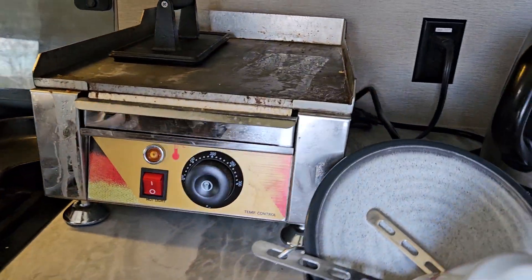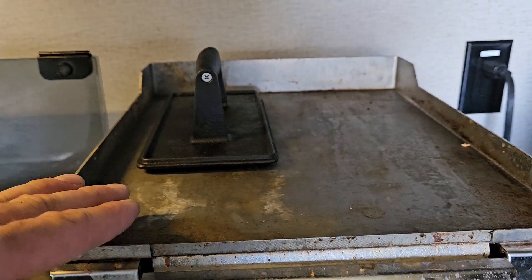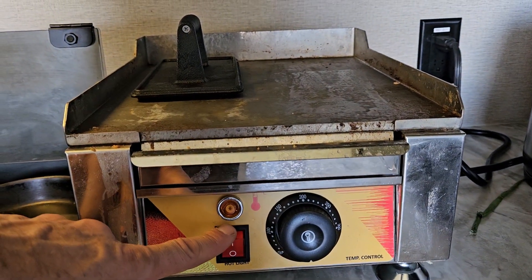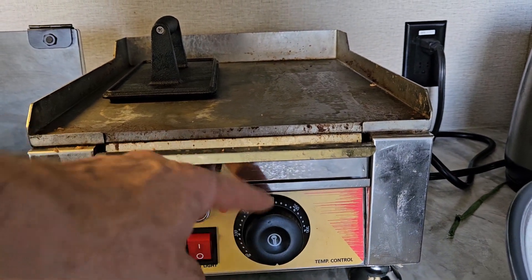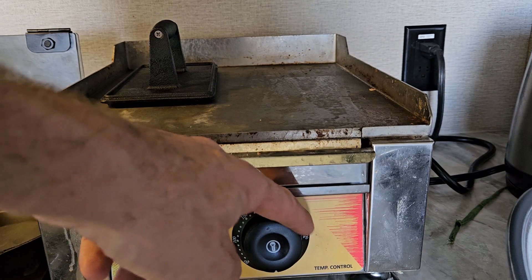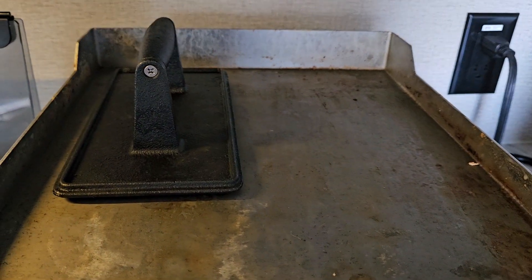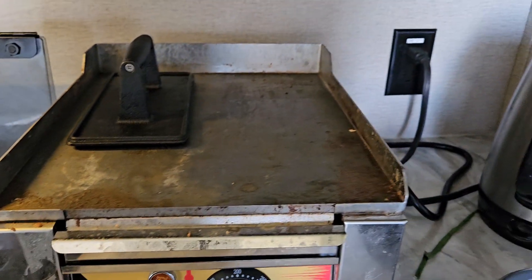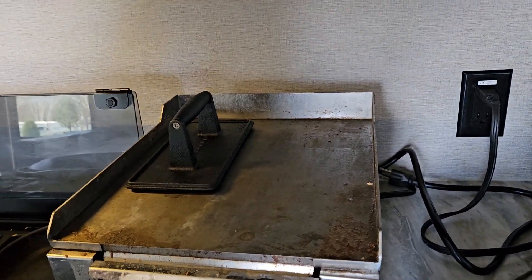I got this at Walmart for about $200 — a 2000-watt grill griddle, the smallest they have. You put it on and about 30 minutes before you get to 200 degrees, around 200 to 250 you can start cooking. Stainless steel, very easy maintenance — that's why I like it. It's great for the large cooking I have to do.